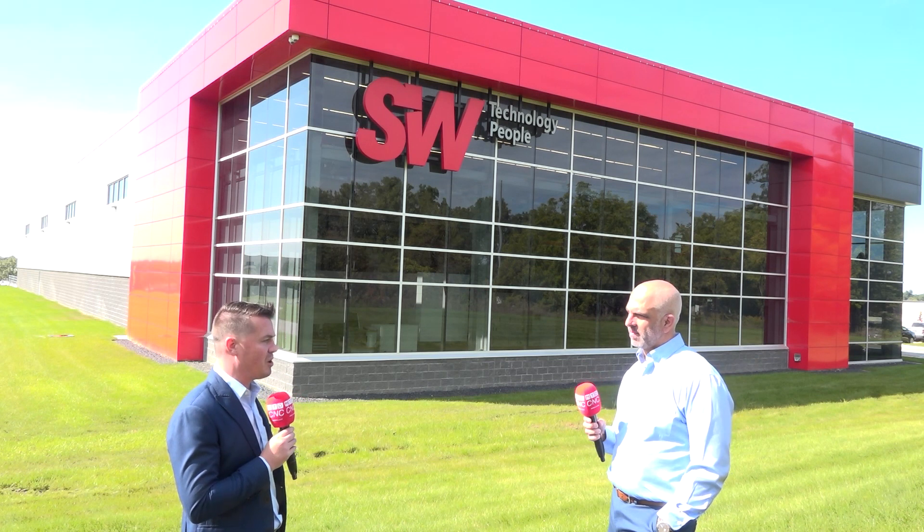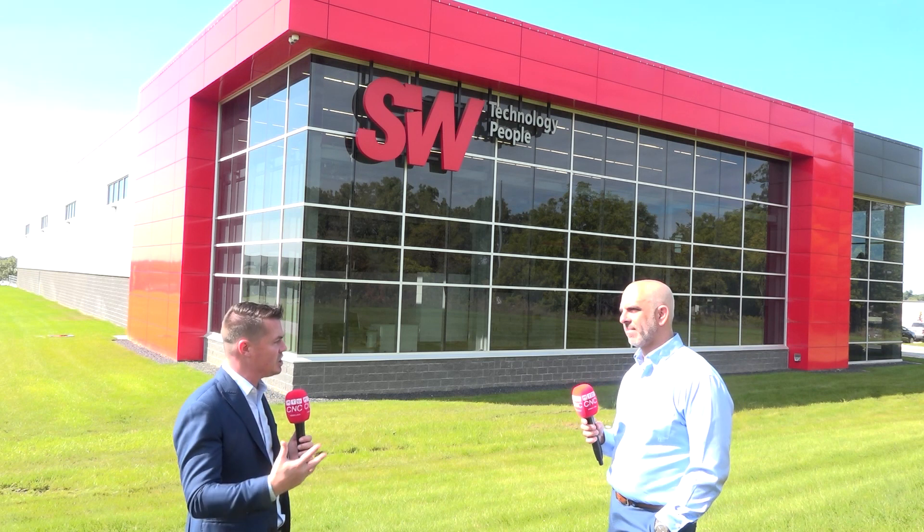At the beginning you mentioned growth here in the U.S. and automation being a big deal with SW — and I think it's partly because of the dual and quad spindles. Instead of just running one part at a time, you're running two or four or whatever that might be. But talking about automation — what are some of the other trends that go along with the industry right now? What are you guys seeing at SW?